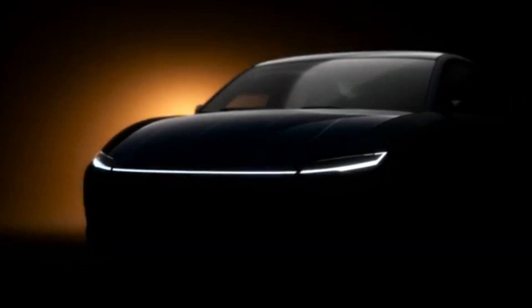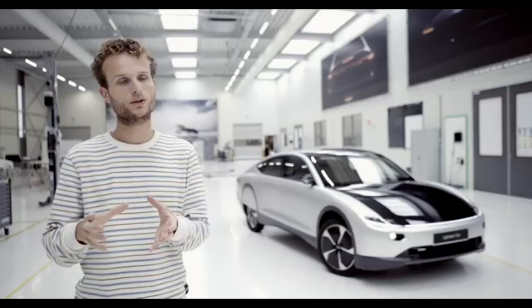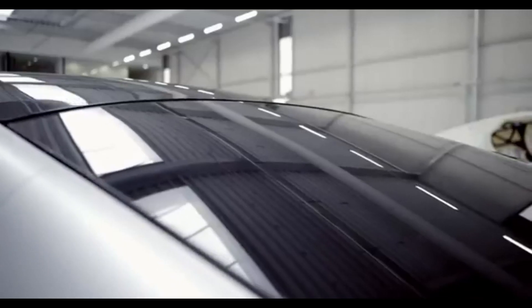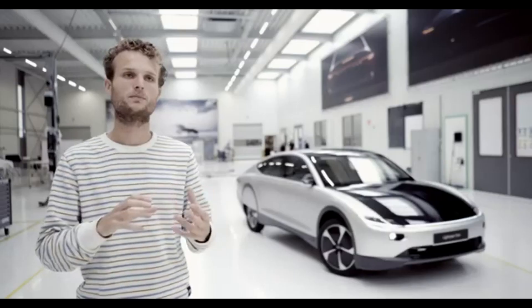You might have to charge the vehicle as little as once a month, which is very impressive. The car is made from aluminum and carbon fiber making it lightweight, and the solar cells allow the battery to be smaller, increasing the vehicle's efficiency.